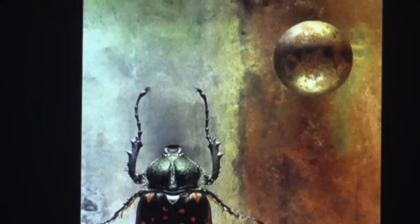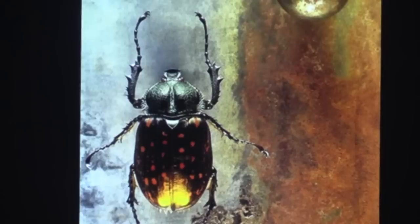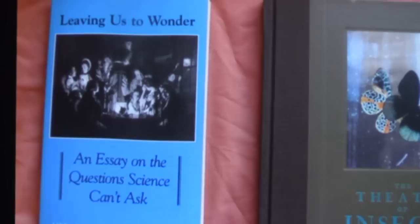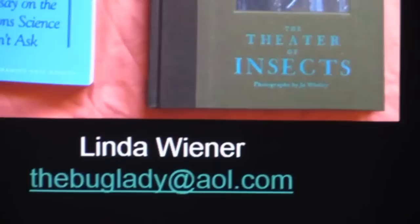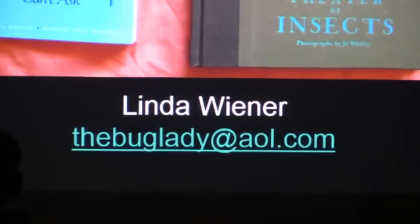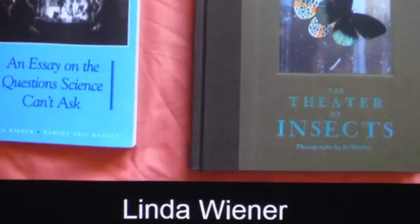And that's the end of the main part of the talk. In the back there's a book called The Theater of Insects — it's an art book I did with a local Santa Fe photographer on insects. There's also a more academic book looking at the role of science and the kinds of claims that scientists make about what they know. Here's my email address — that's the easiest way to get in touch with me, and there are also cards in the back. I'm happy to take questions.